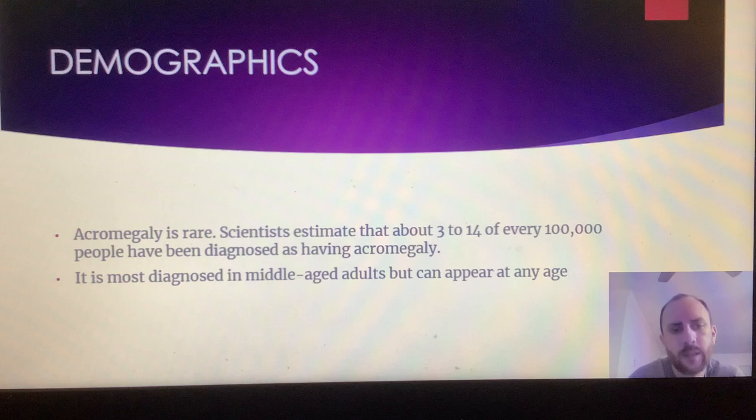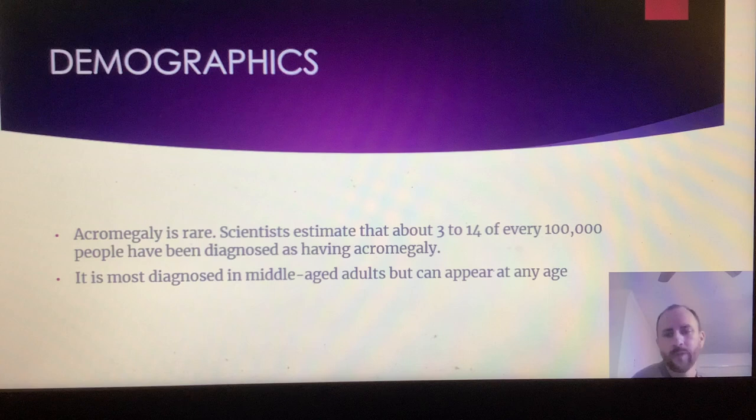Demographics: acromegaly is rare. Scientists estimate that about 3 to 14 of every 100,000 people have been diagnosed with acromegaly. It is most diagnosed in middle-aged adults, but can appear at any age.